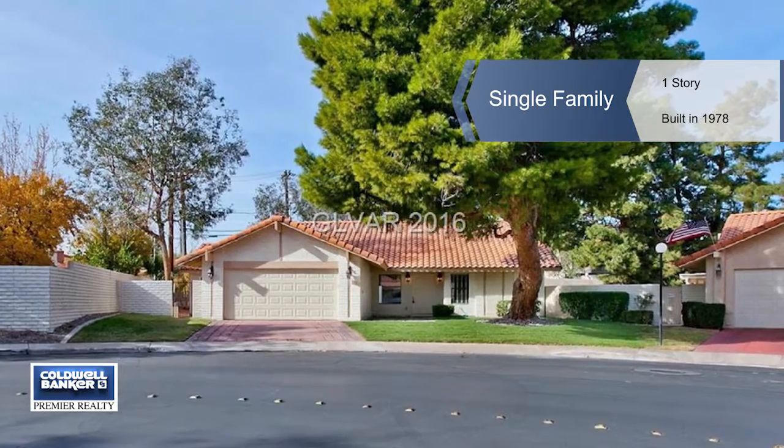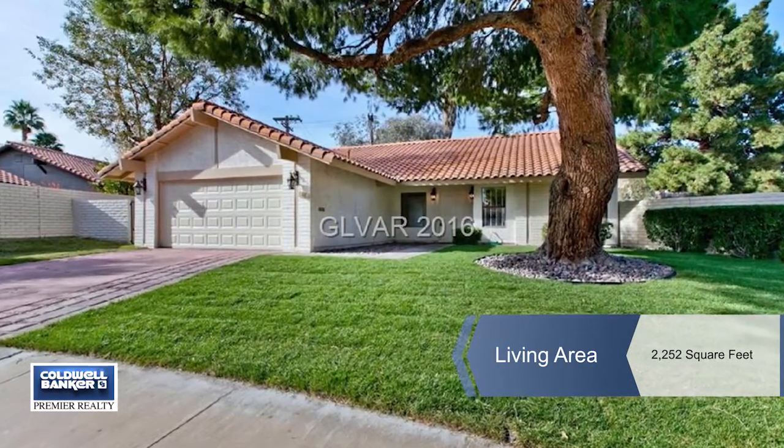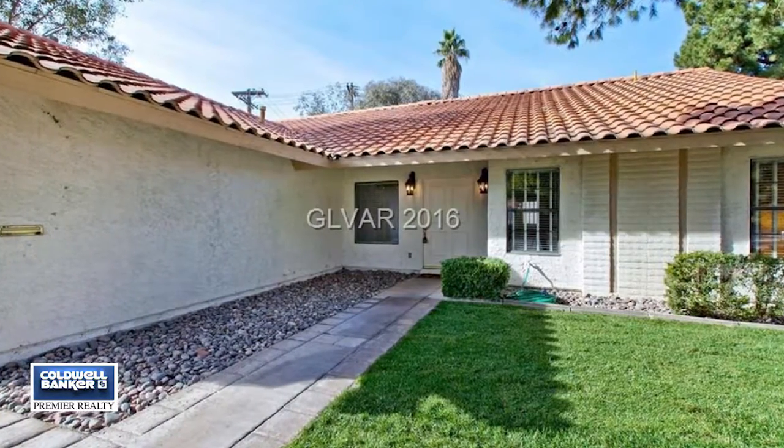This turnkey beauty has one of the largest backyards in the community. It has an open floor plan with three bedrooms, vaulted ceilings, French doors, and a cozy fireplace.